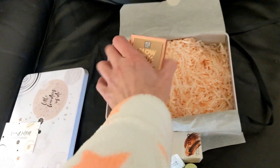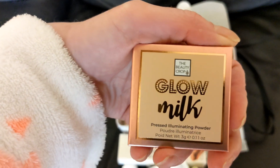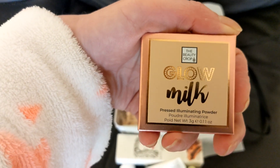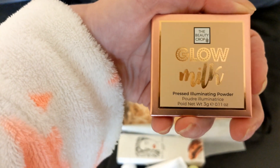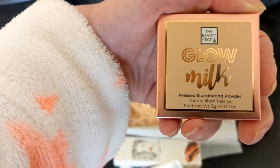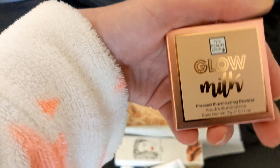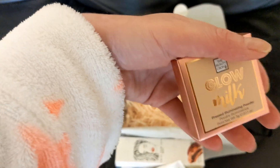The final product is by The Beauty Crop, and it's a Glow Milk Pressed Illuminating Powder. There's 0.11 ounces, 3 grams, in this one. I'll open these products up and show you what they look like.